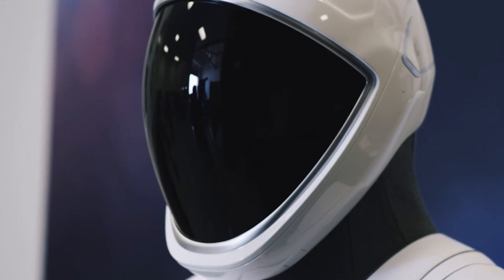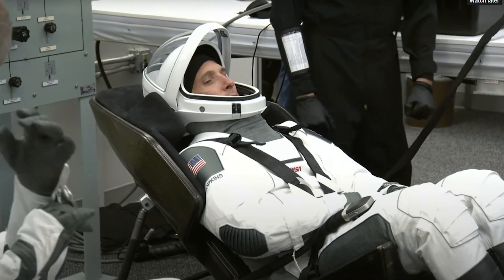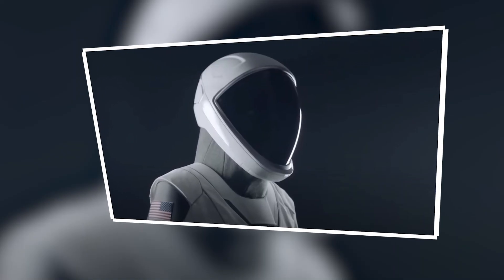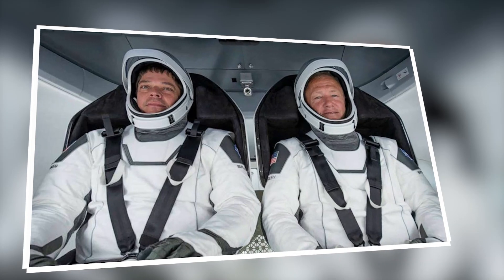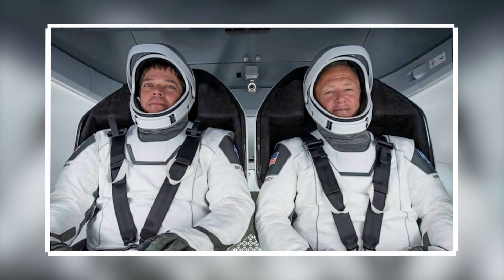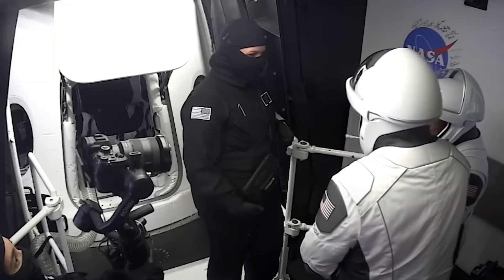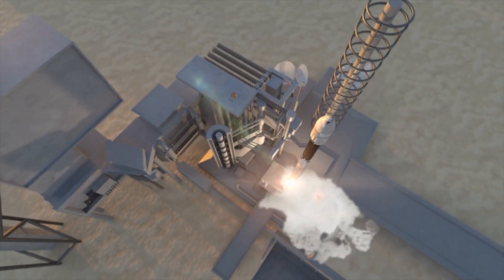In contrast, SpaceX's suits are sleek, futuristic, and considerably more lightweight, illustrating a modern approach that marries advanced technology with practical usability in space travel. The practical benefits of these new suits were vividly demonstrated by astronauts Doug Hurley and Bob Behnken during their historic trip to the International Space Station aboard the SpaceX Crew Dragon. The suits provided them not only with a high level of comfort, but also with enhanced ease of use, which is crucial during the critical phases of launch and re-entry.